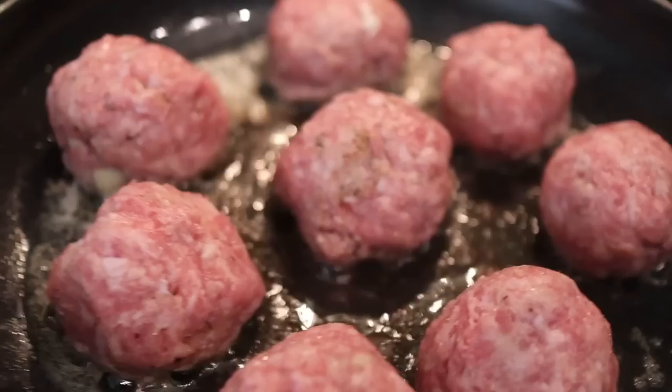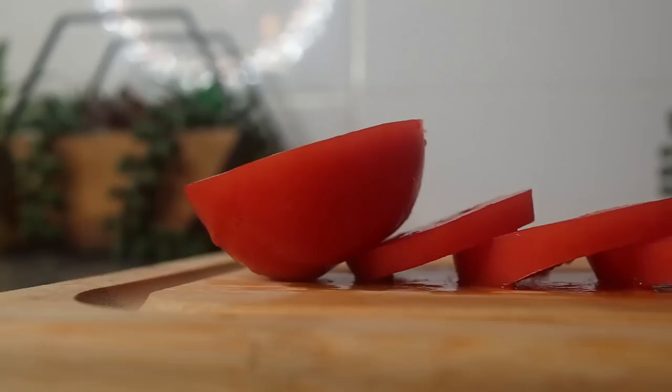EveryPlate is actually so affordable. If you go to everyplate.com and use the code COOPONER179, you can get started with EveryPlate for just $1.79 per meal. And even if you have certain preferences, don't worry because EveryPlate has a variety of options — things like classic plate, veggie plate, family plate, and more. You can choose from different boxes to suit your family's needs.